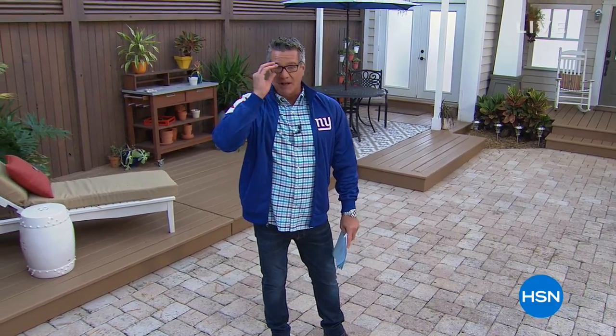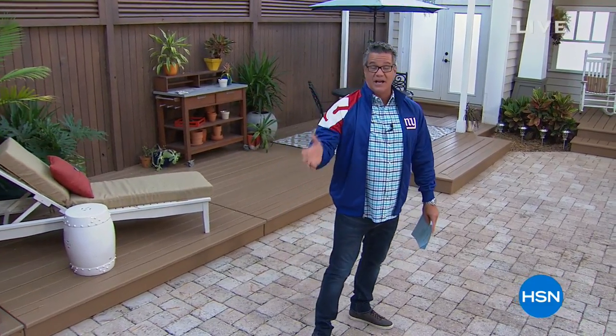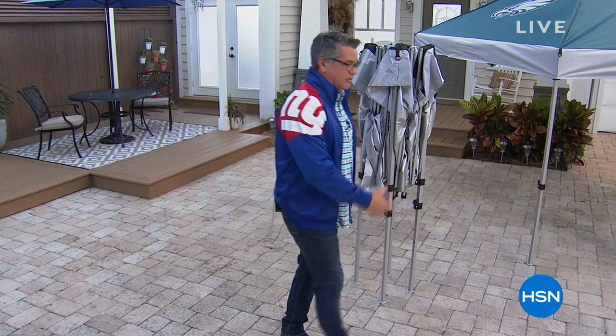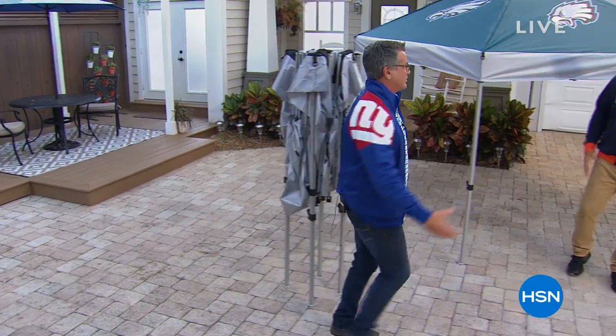Hey everybody, welcome back at HSN. It's good to see you. We've got two hours of football fan shop. I don't know if you caught the game last night or any of the games this weekend, but it's been exciting. Every single game seems to be like, who's going to win this one? What's going to happen? Who's going to sack a quarterback? It's been crazy.